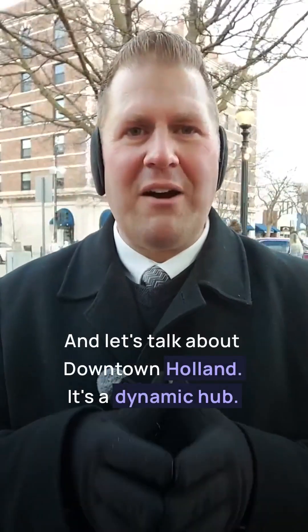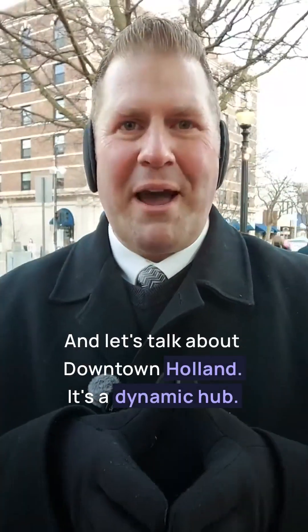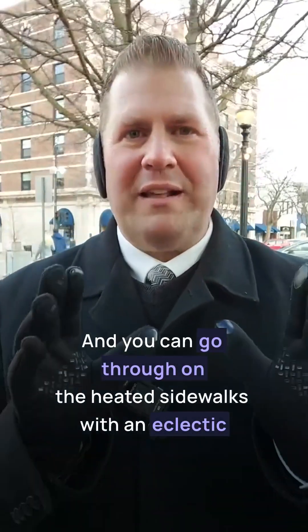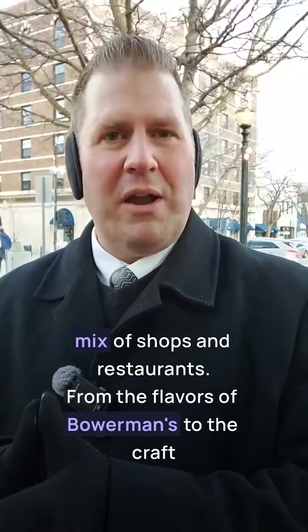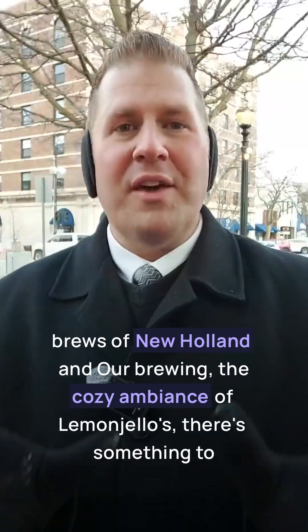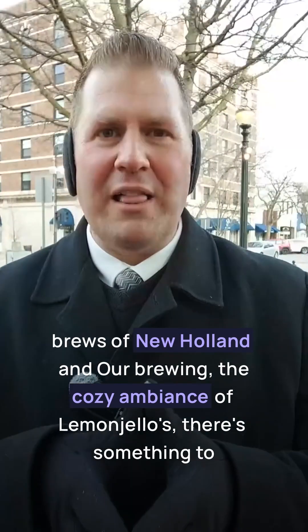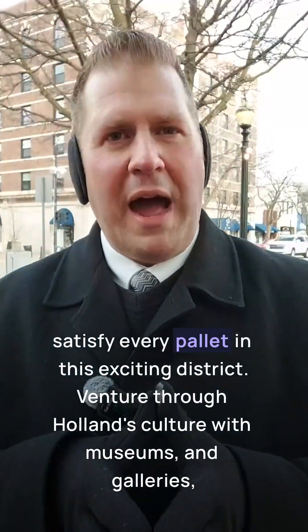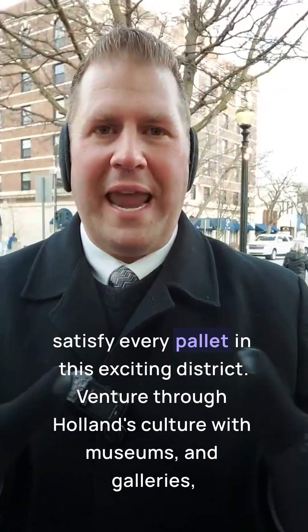And let's talk about downtown Holland. It's a dynamic hub where you can stroll the heated sidewalks with an eclectic mix of shops and restaurants. From the flavors of Bowerman's to the craft brews of New Holland Brewing, and the cozy ambience of Lemon Jello's, there's something to satisfy every palate in this exciting district.